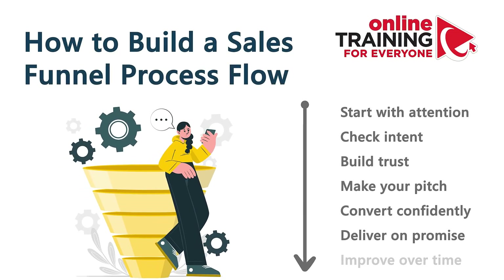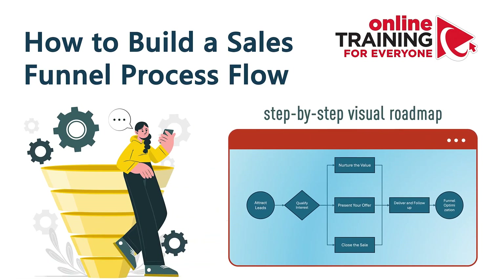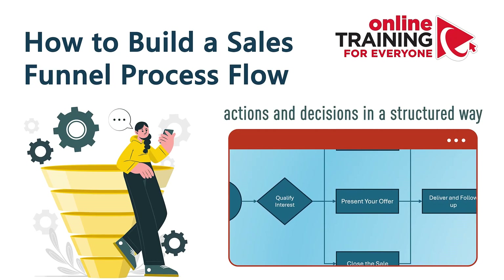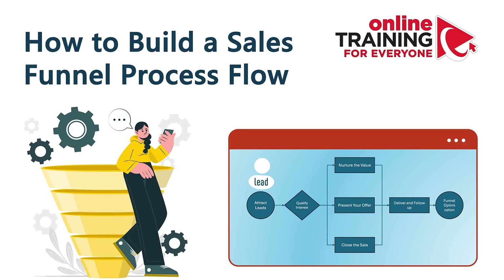A lot of times you may need to understand your sales funnel, and there's no better way to do it than build a sales funnel process flow diagram in PowerPoint. A process flow is a step-by-step visual roadmap that shows how work gets done. It outlines actions and decisions in a structured way, helping teams operate with clarity and consistency. In a sales context, it helps track how leads move from first contact to closed deal and even beyond.